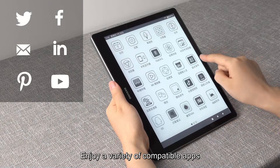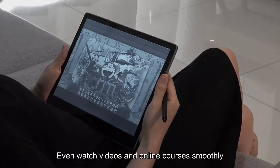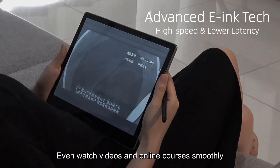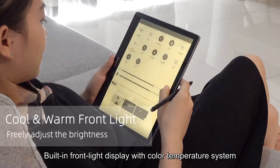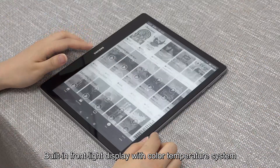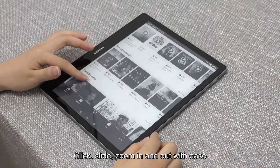Enjoy a variety of compatible apps, even watch videos and online courses smoothly. Built-in front light display with color temperature system, and click side zoom in and out with ease.